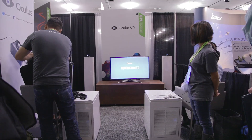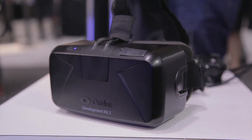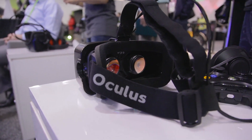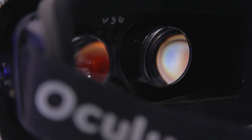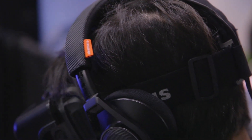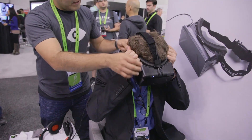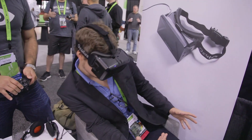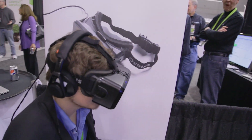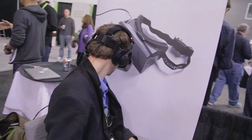Oculus also made an appearance at GTC this year, showcasing DK2 — the Developer Kit 2 — and it is a much needed improvement over DK1. You now have a higher resolution display, so pixels are still visible but you can focus on the game's graphics rather than the grid lines between pixels. A new motion sensor has been added to the headset, allowing actual 3D positioning of your head — side to side and up and down — making it far more immersive. The fact that DK2 is here means we are much closer to a consumer release, almost two years after the Kickstarter project.